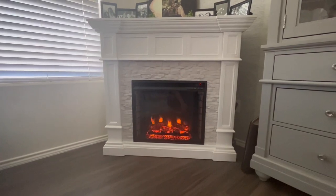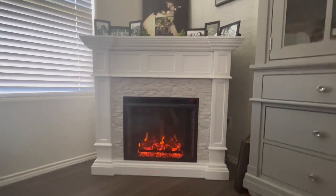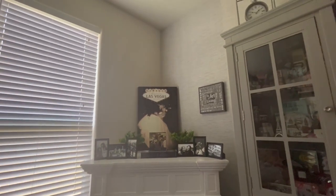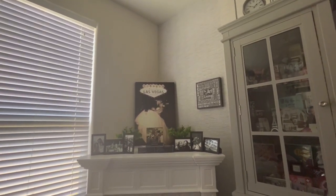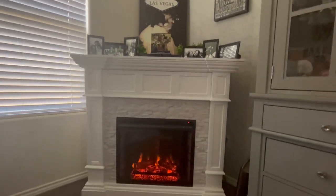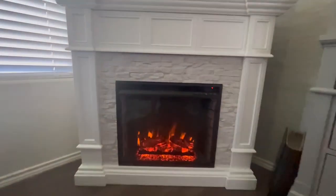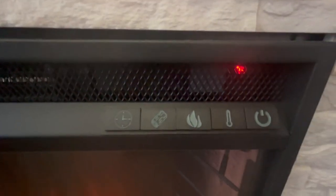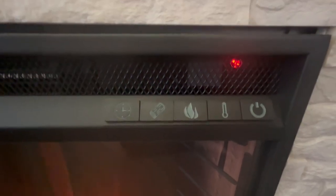What I really enjoy about this fireplace is all the space on top to put different items, and the feature where you can turn it on and off very easily. You can also use it to heat up your room if you want to, so your heating bill will go down.